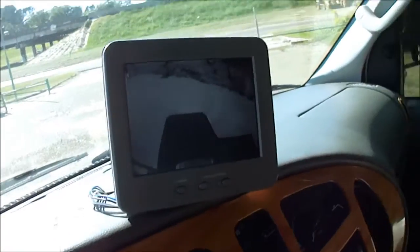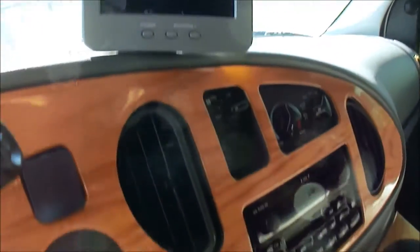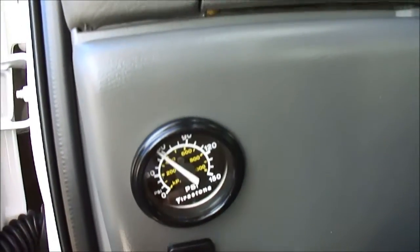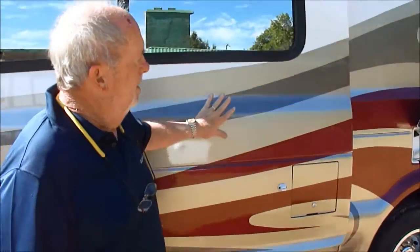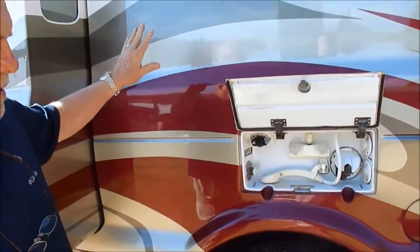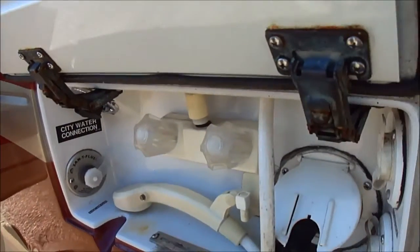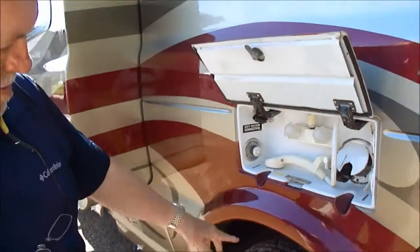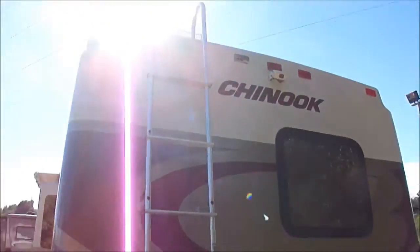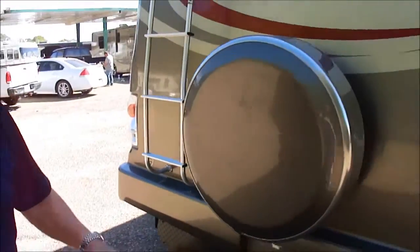It's got the LCD backup camera. Got CD and cassette. Got the rear air ride — you can add or let out air depending on how much of a load you've got. No rips or tears in the seats. Look at the slide out — beautiful. There's your outside shower; it also has a sani flush so you can flush out your black water tank with a hose.